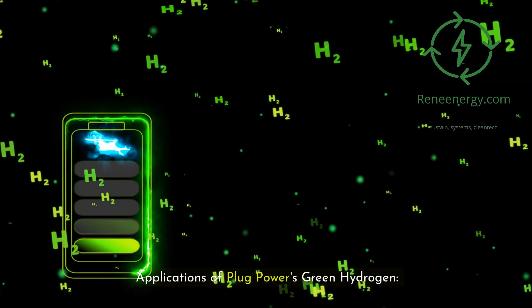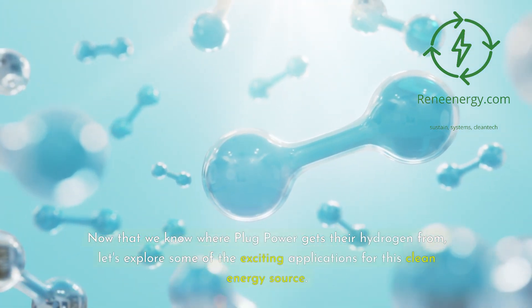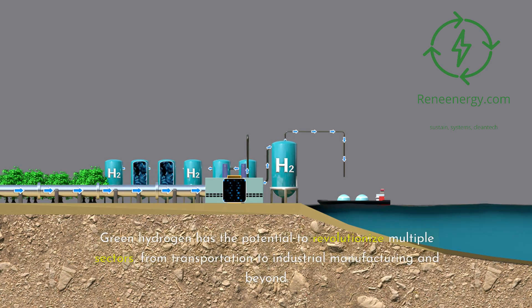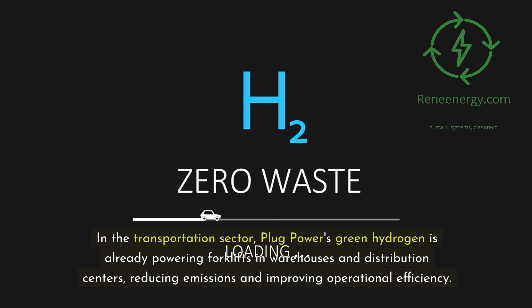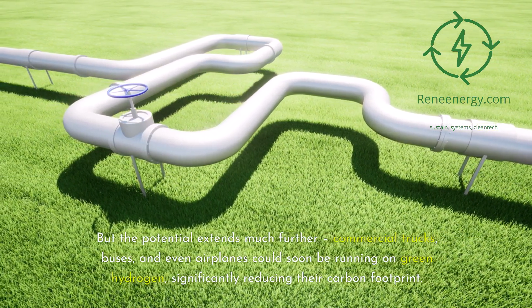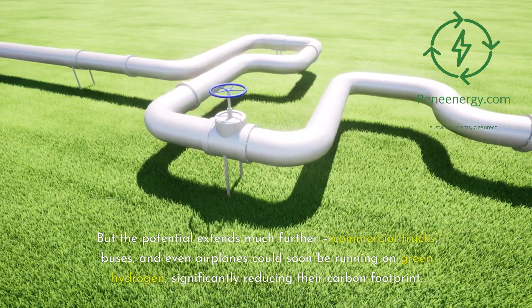Applications of Plug Power's green hydrogen. Now that we know where Plug Power gets their hydrogen from, let's explore some of the exciting applications for this clean energy source. Green hydrogen has the potential to revolutionize multiple sectors, from transportation to industrial manufacturing and beyond. In the transportation sector, Plug Power's green hydrogen is already powering forklifts in warehouses and distribution centers, reducing emissions and improving operational efficiency. But the potential extends much further — commercial trucks, buses, and even airplanes could soon be running on green hydrogen, significantly reducing their carbon footprint.